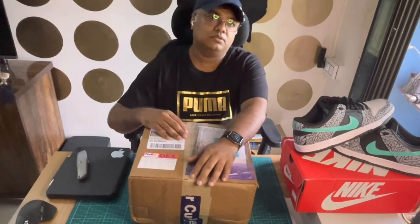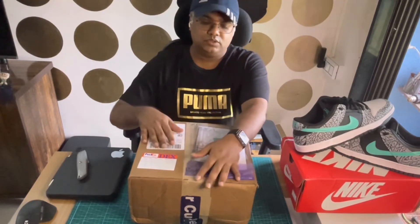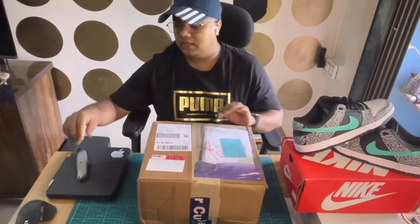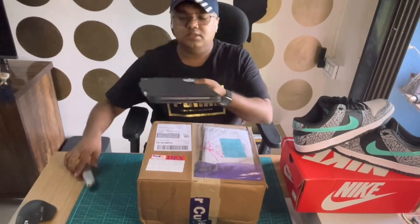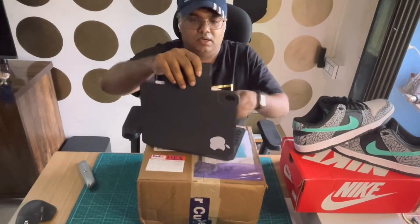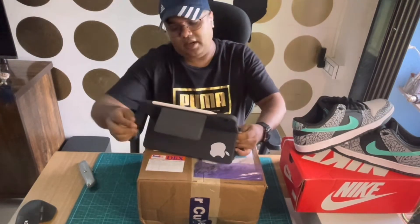This is the box I just received today. The ordering process is very simple — you go to Angelus Direct, select your items, and place the order. They ship through FedEx only.